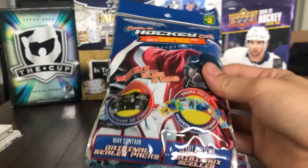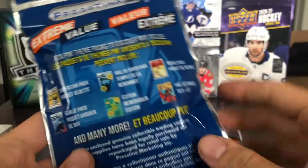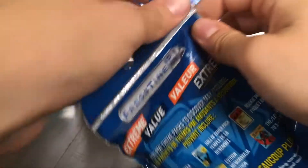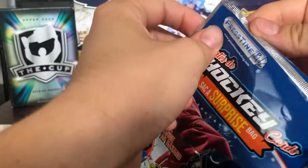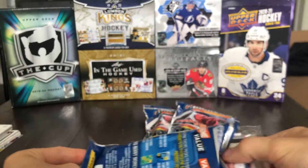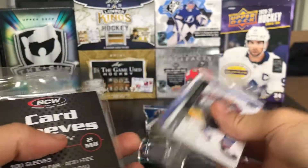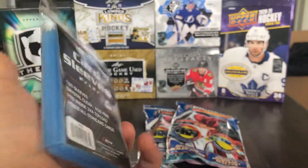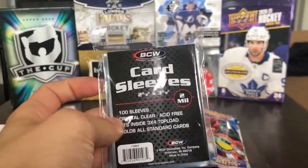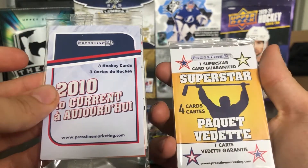Now we'll finish off with the surprise bags — we've got three of these at $2 each. They say they may contain original sealed packs, card protectors, and theme packs. Fun theme packs to discover may include the 70s and 80s, memorabilia edition, goalie pack, superstar pack, Hall of Famer pack, and rookie pack. In the first bag we've got a card sleeve pack — BCW card sleeves, which were tough to find for quite a while. That alone is worth the $2 right there. Everything else is a bonus. We've also got 2010 to current, a superstar pack, and a goalie pack.